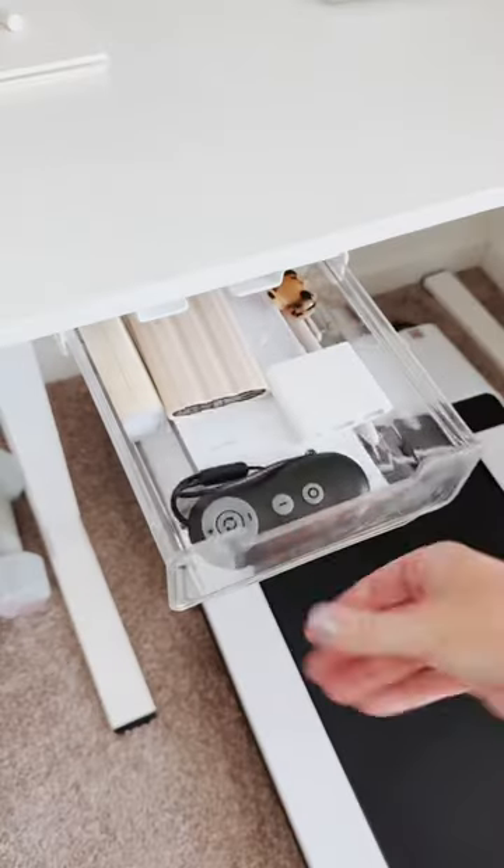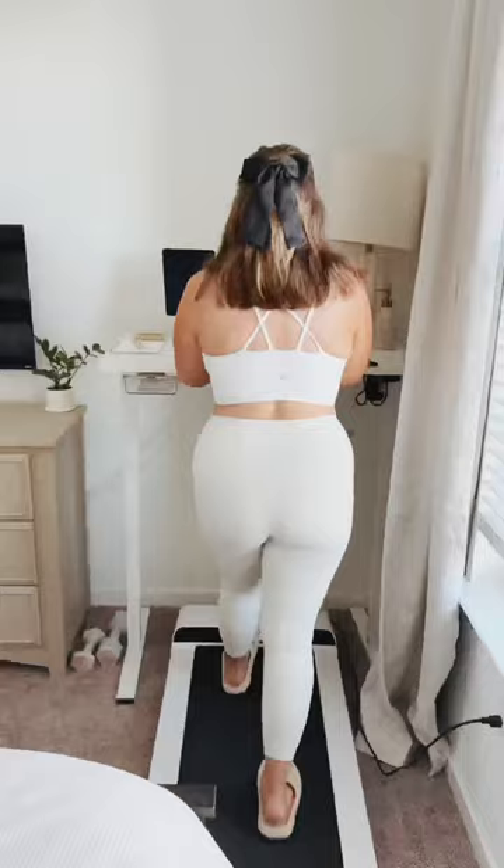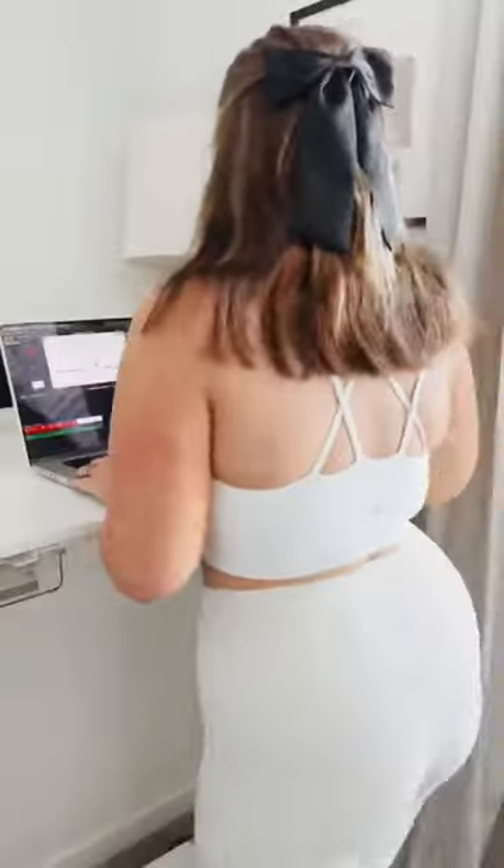This is my secret for staying active while working from home. It's remote controlled, easy to store, and has wheels to easily move around. It tracks your distance, your time, and calories burned. You can use this while you watch your favorite TV show at night.